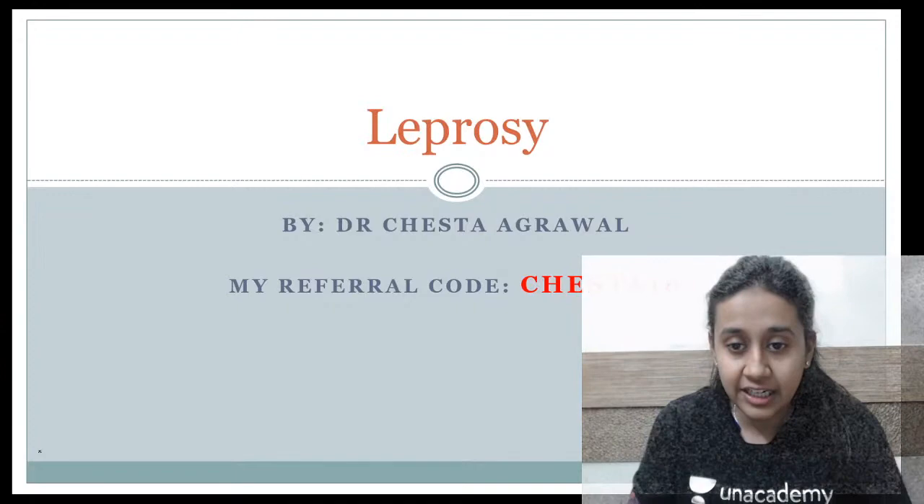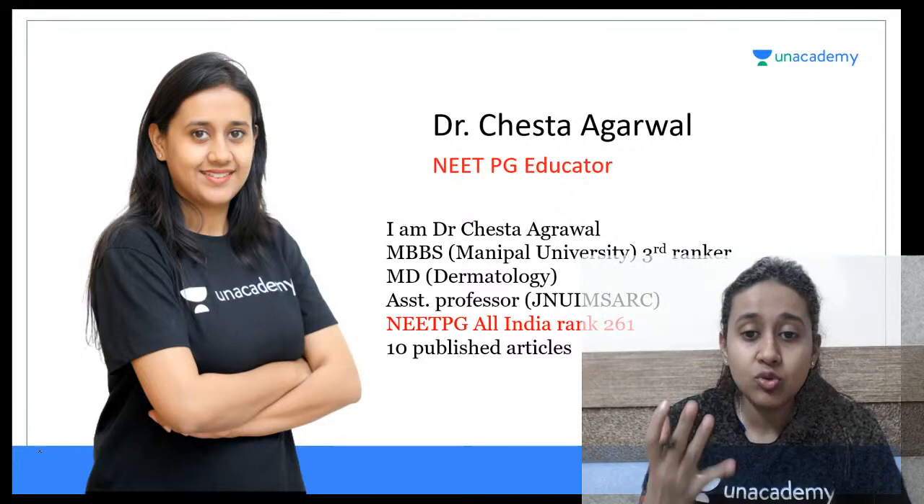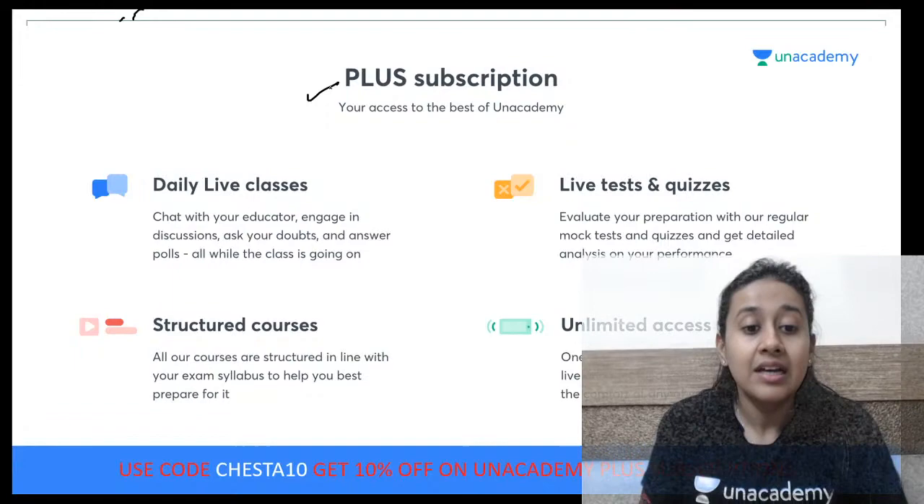Before moving ahead, I just want to discuss a little bit about the subscriptions on Unacademy. We have mainly two types of subscriptions. One is the plus subscription, which gives you access to Unacademy — the live classes, the daily courses, the structured courses, as well as unlimited access to them.